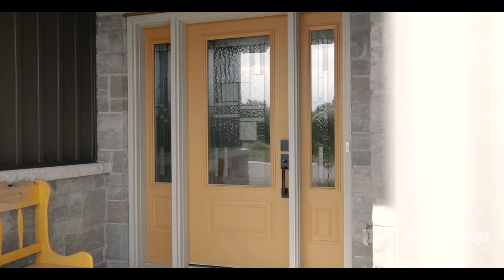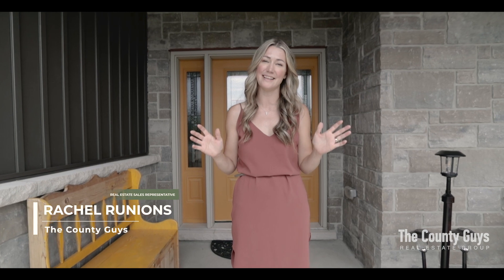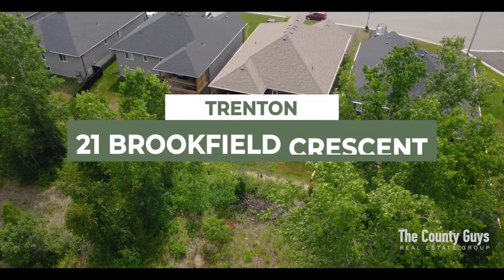Hi y'all, Rachel here coming to you from beautiful Brookshire Meadows. I am thrilled to present to you this immaculate, custom-built home located on a quiet cul-de-sac close to parks, golfing, and everything that Trenton has to offer.